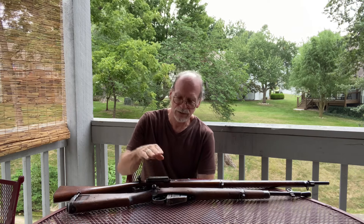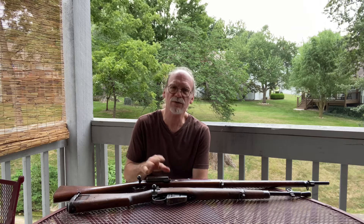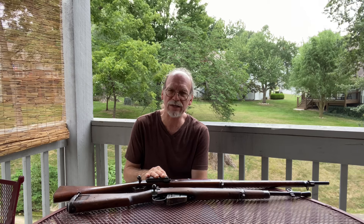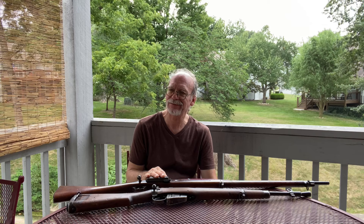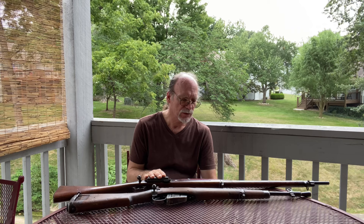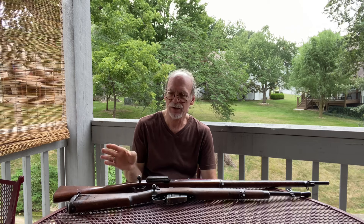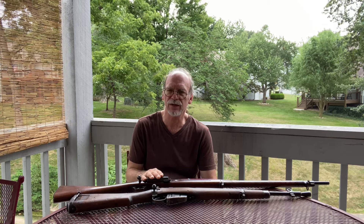I went back to the table where I saw this. They had that Rock Island 1903, and I was really debating on going ahead and buying it, but I didn't. I picked this one up, went back, the gentleman came over with me and they traded the paperwork. He only charged me $20 for the transfer fee on this one.